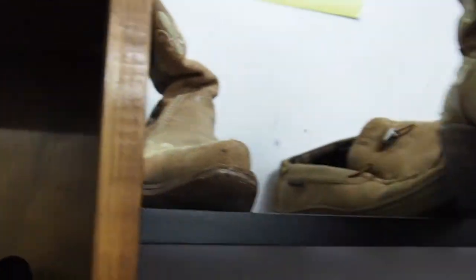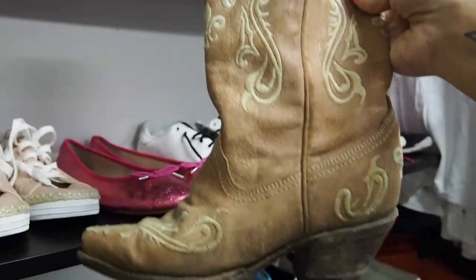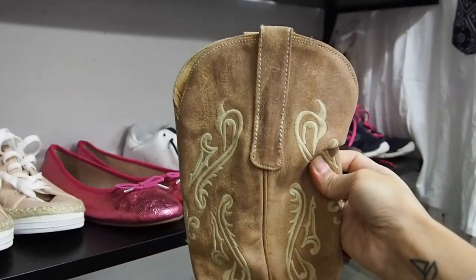I love a cowboy boot — I mean, who doesn't? These ones were very pre-loved but they looked amazing.